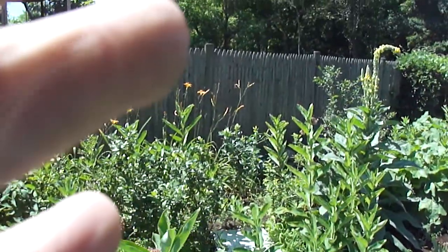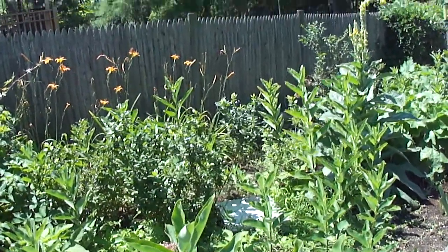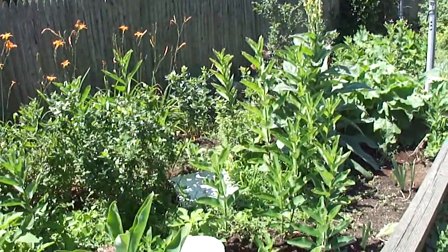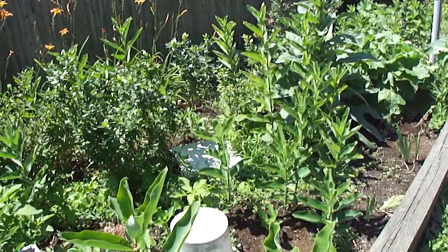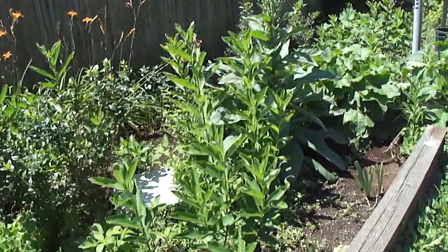It's July 15th. It's high summer. The garden is basically in full bloom.